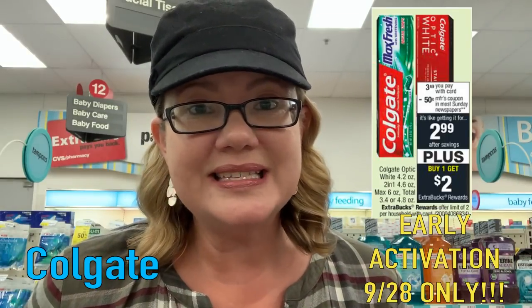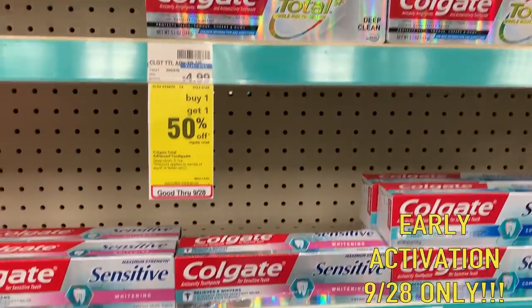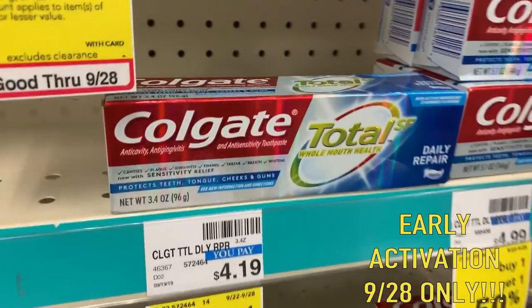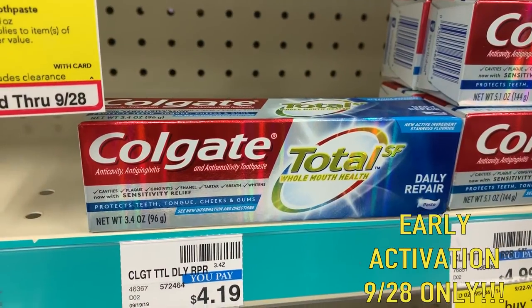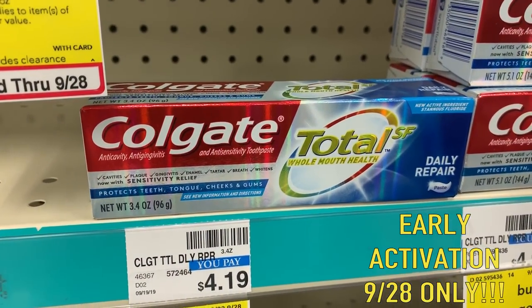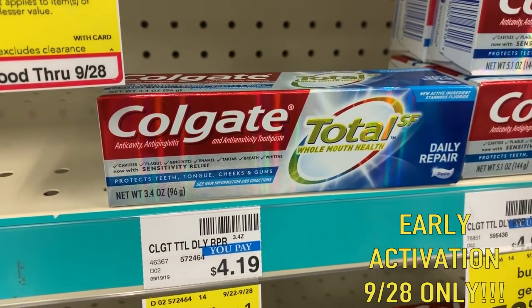We have an early activation deal — Saturday only — on Colgate Total Advanced Toothpaste. It's going to end up being a money maker. The reason it's a Saturday-only deal is because our coupon is valid through Saturday, and this deal has a limit of two. You want the 3.4 or 4.8 ounce Total Advanced — it's $3.49. When you buy one, you get a $2 extra buck. Grab one, use the $2 off one coupon in our 9-15 SmartSource — you'll pay $1.49 and get back a $2 extra buck, making each toothpaste a 51-cent money maker. Do it twice for both free and a $1.02 money maker. I also have a $0.50 Colgate app-only coupon in my app, which would make them free and a $1.52 money maker.